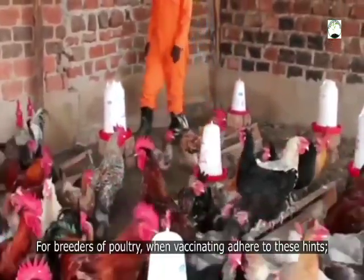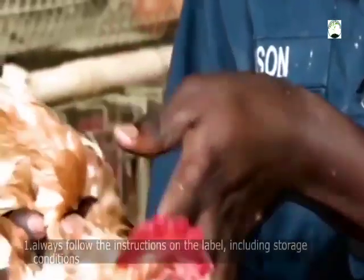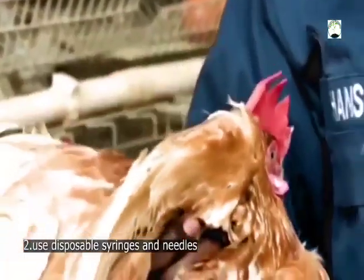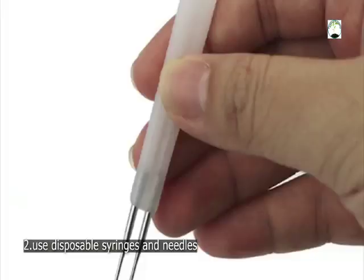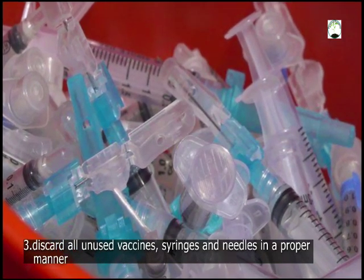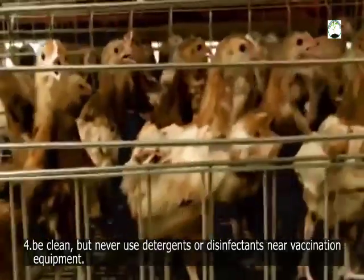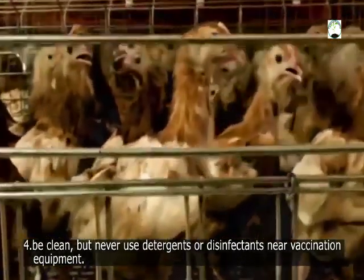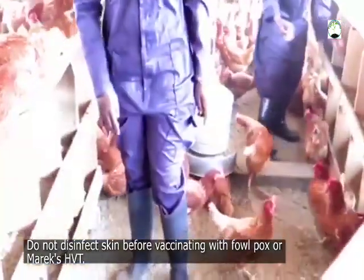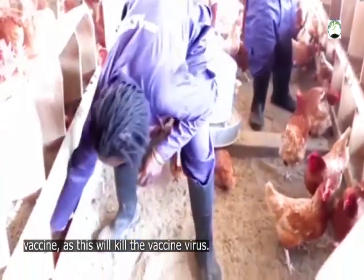For those vaccinating their birds, adhere to these hints. The first hint is: always follow the instructions on the label, including storage conditions. The second hint is: use disposable syringe needles. The third hint is: discard all unused vaccine and syringe needles in a proper manner. The fourth hint is: be clean but never use detergent or disinfectant near vaccination equipment. Do not disinfect skin before vaccinating with Fowl Pox or Marek's HVT vaccines, as this will kill the vaccine virus.